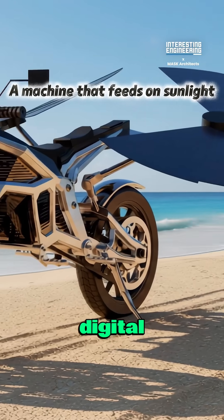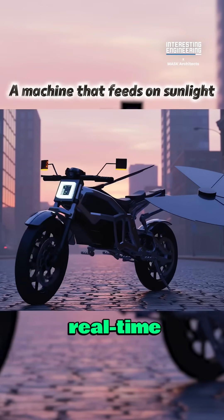The bike includes a digital cockpit linked to a companion app for real-time energy monitoring.